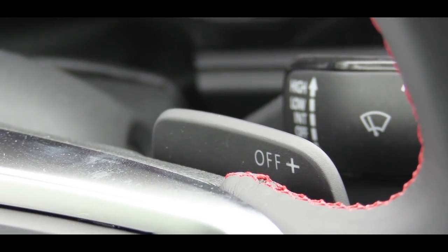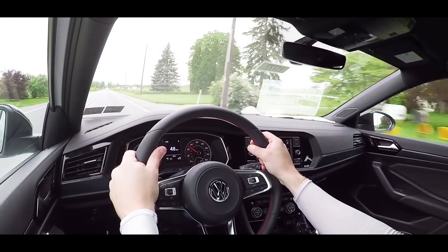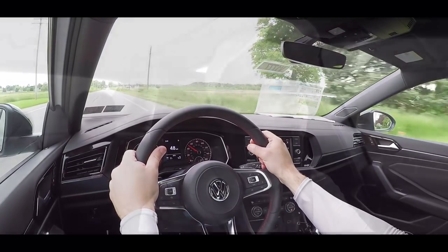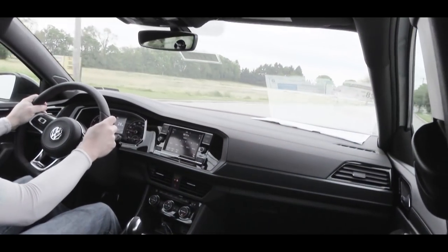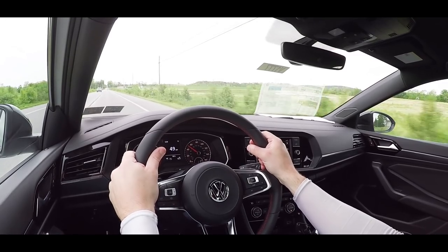The DSG transmission also gives you paddle shifters. Let's test out the acceleration — we'll see how quickly we can get this turbocharged four-cylinder up to speed. This thing is fun, definitely pleasantly surprised — it has some get-up-and-go. I even got a little bit of tire chirp in first gear. The paddle shifters are instantaneous. The Jetta GLI is well done when it comes to that.